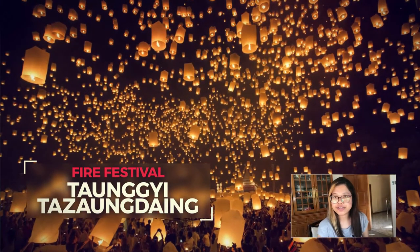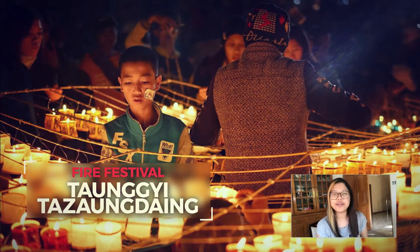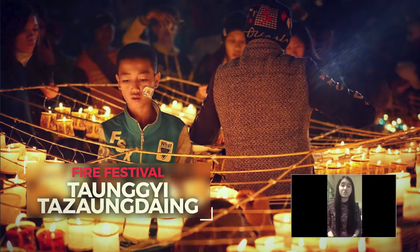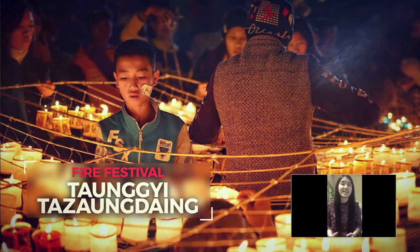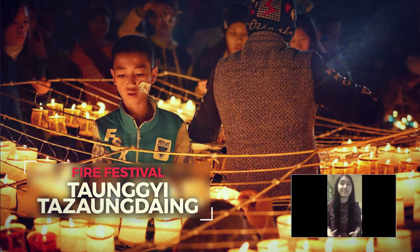The Thadingyut Festival takes place every year around the full moon day of the 8th month of the Burmese calendar. Joy, belonging, creativity, and excitement all form its significance. Do come to witness the real fire in the sky.